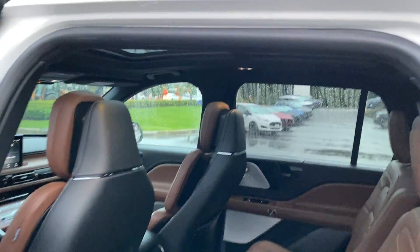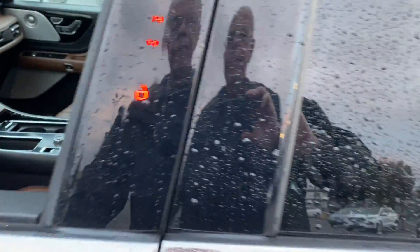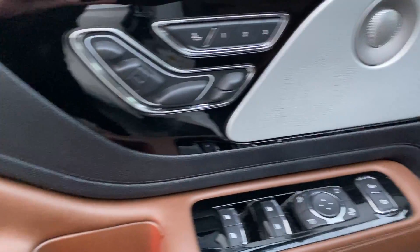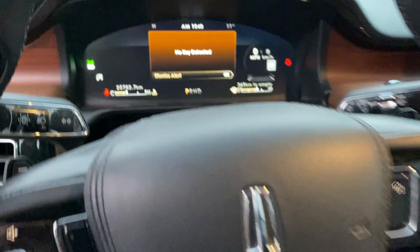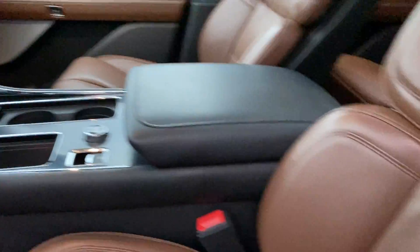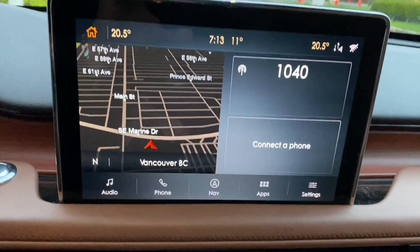Quad buckets, big panoramic roof, full leather power heated and cooled front seats, heated rear seats, heated steering wheel, and voice navigation.